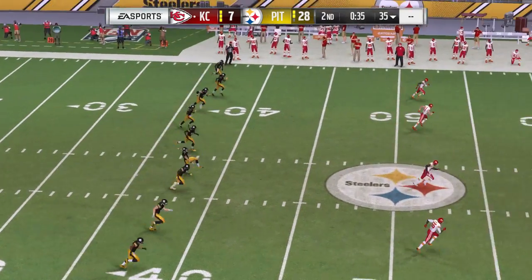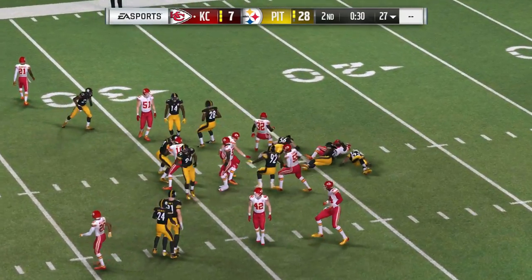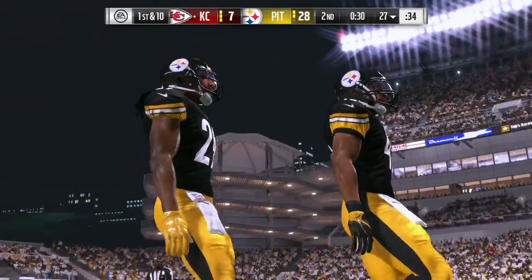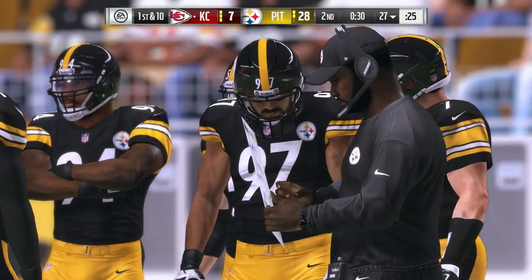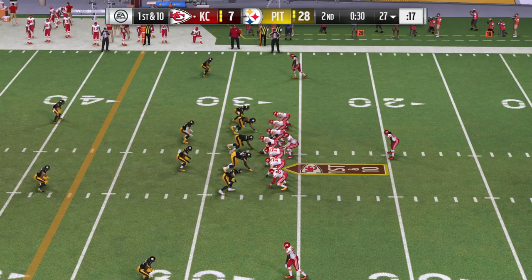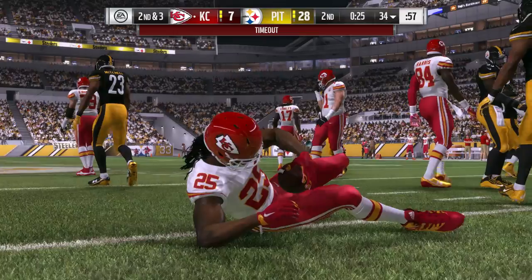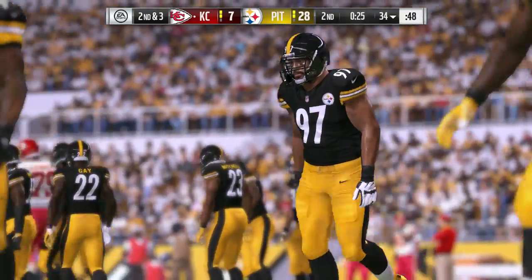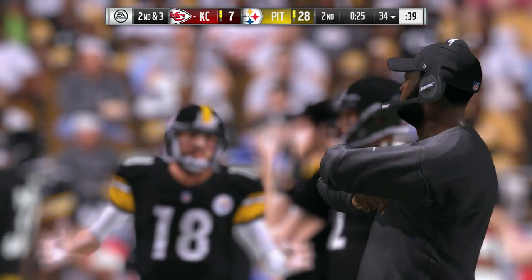Boswell now to kick it away after the touchdown. Returnable here for Davis — he'll take this across the 25, a couple extra yards up to the 27-yard line. The Chiefs now getting set to go. With time quickly fading in the second quarter, not sure how aggressively they want to play this. We'll find out just how much they trust their guys if they decide to take a shot.